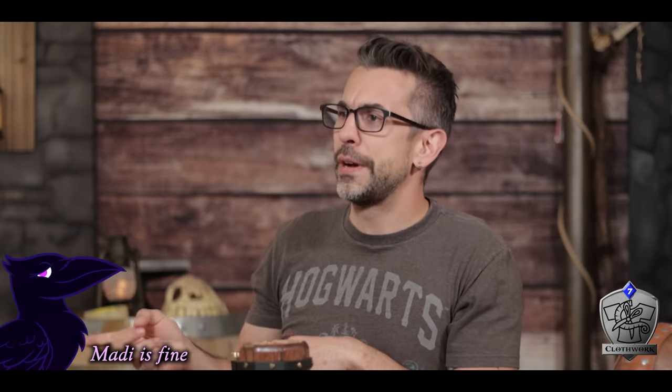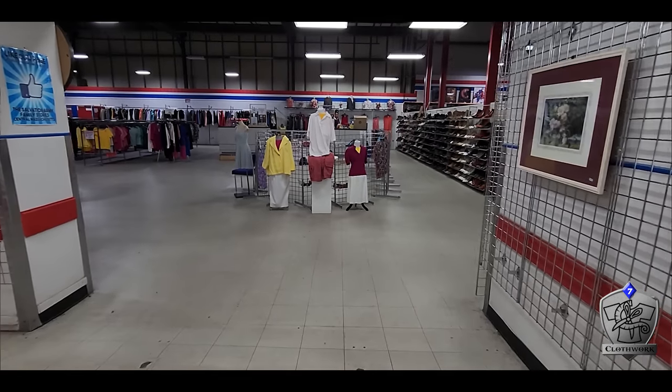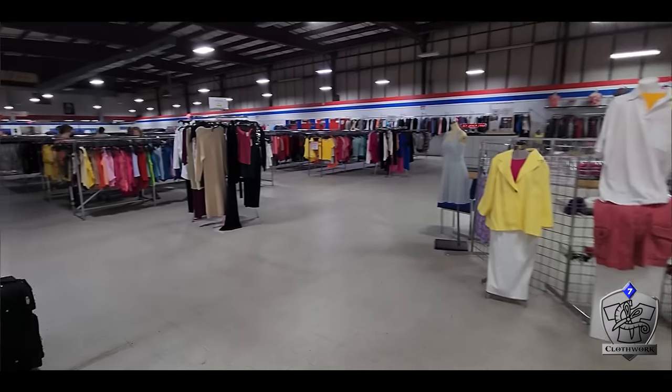First things first, we needed to engage in the quest of finding a good thrift store. Maddie was here to help me with this as well. Googling thrift stores near me, I was able to find a whole bunch of really small ones, but also this huge Salvation Army. This thing was massive — it turned out being the only place we needed to stop at all. I am surprised at the variety of things you could find in places like this.